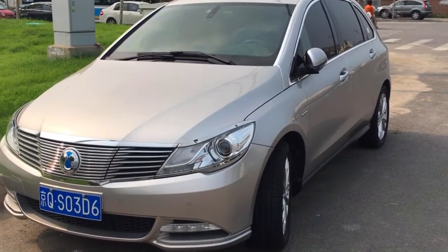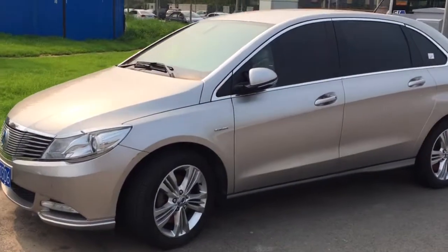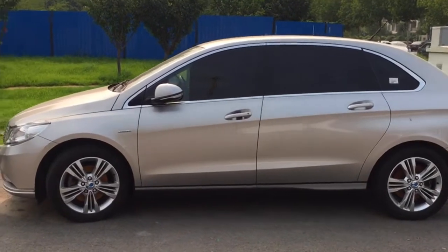Welcome to One Minute Walkaround, today with the Tenza, an electric car made by the BYD Daimler joint venture, loosely based on the previous generation Mercedes-Benz B-Class.